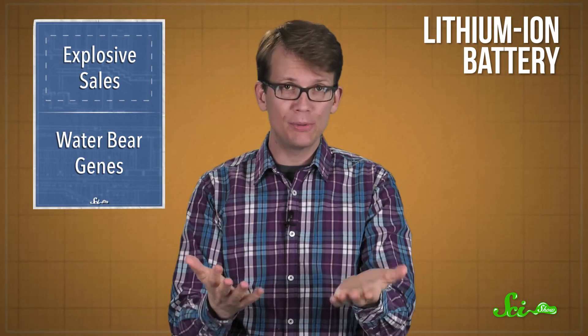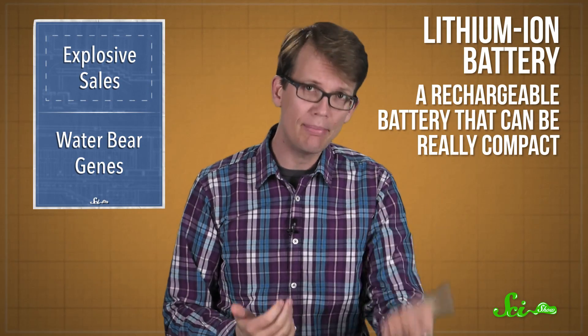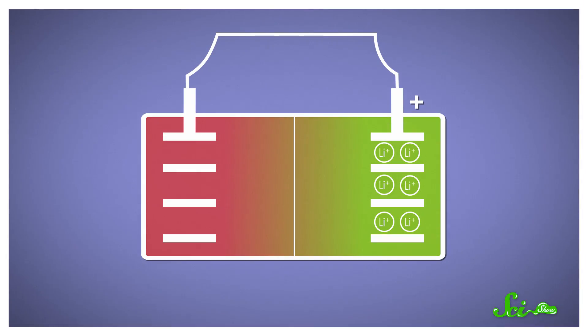A lithium-ion battery is a rechargeable battery that can be really compact, so they're used in all kinds of electronics, from cell phones to laptops. Its cathode is made of a lithium metal oxide, and its anode is made of graphite, and they're kept apart by a thin polymer separator that still lets lithium ions flow back and forth.